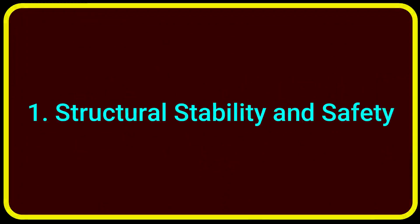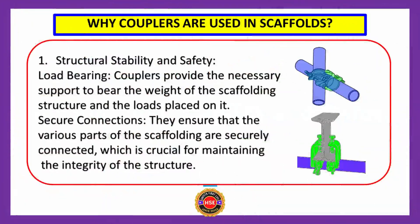Benefit number one is structural stability and safety. Couplers provide the necessary support to bear the weight of the scaffolding structure and the loads placed on it. Couplers ensure that the various parts of the scaffolding are securely connected, which is crucial for maintaining the integrity of the structure.